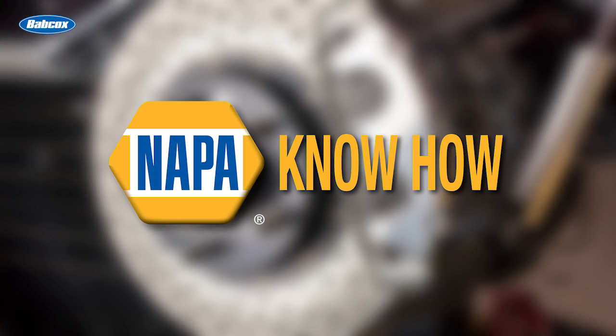This video is sponsored by Napa, your trusted name in automotive parts and accessories. Visit NapaOnline.com for more information.